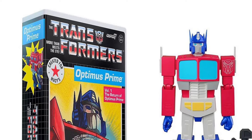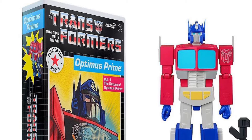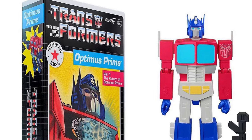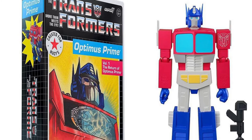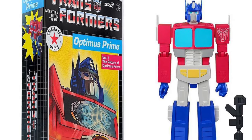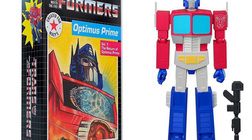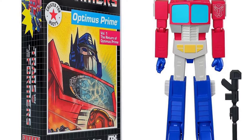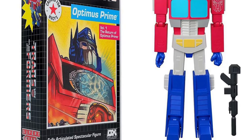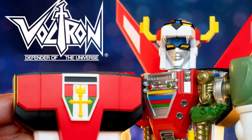Sticking with Transformers but moving over to Super 7 — in their new deluxe line we're getting an Optimus Prime in that nice VHS box, similar to the Soundwave Amazon exclusive. This one appears to possibly be a Macy's exclusive, or it's just up on Macy's.com and in stock. If you want it, go get it.